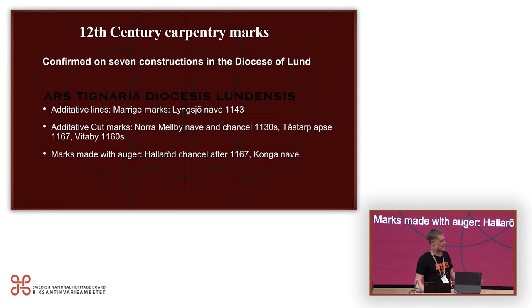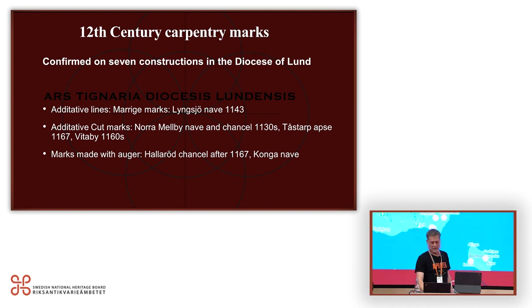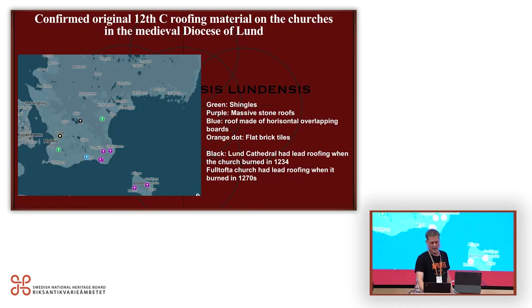We have found carpentry marks in about seven of the 12th century churches. And as Per Christian Madsen told, we also looked into roofing materials. We do not actually have one superproof of lead roofs from the 12th century originally — only from churches that burnt in 1234 and the 1270s.